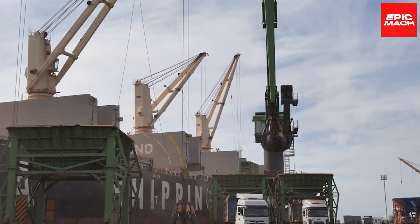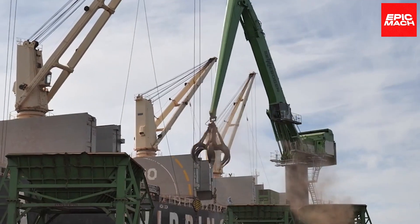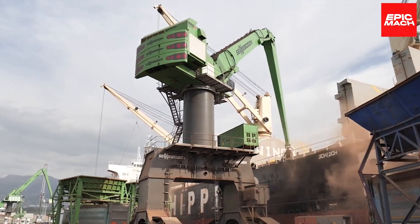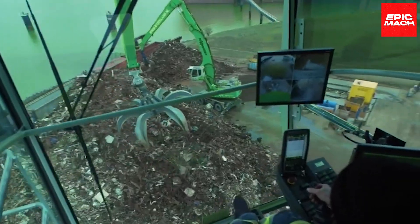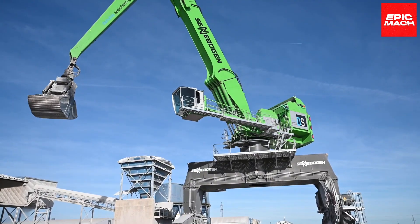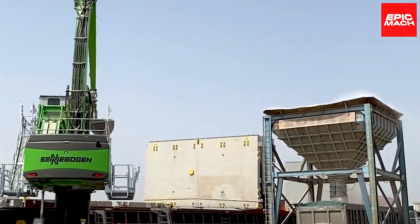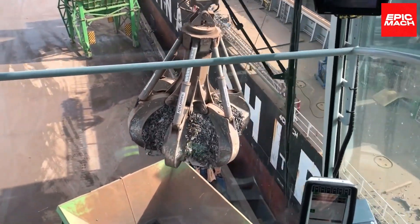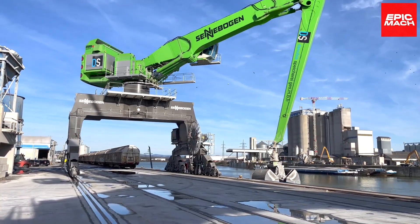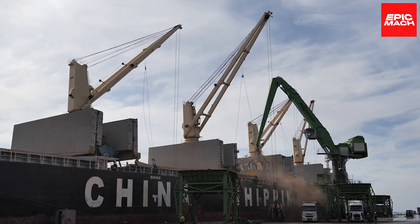This massive machine maximizes productivity while minimizing its environmental impact. The 895E utilizes a diesel-electric drive and powerful battery storage system to reduce fuel consumption and emissions. Despite its enormous scale, operators praise the 895E's smoothness and precision when handling delicate loads. Its elevated cab provides unmatched visibility for loading massive cargo vessels safely and efficiently. Sennebogen's 895E Hybrid proves that gigantic size and green technology can go hand-in-hand.